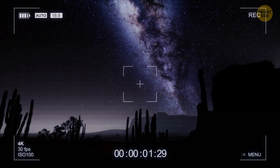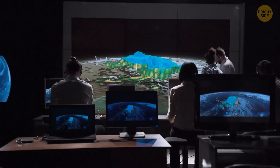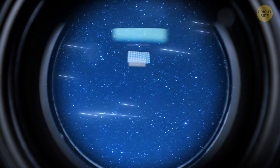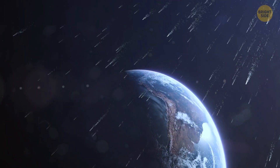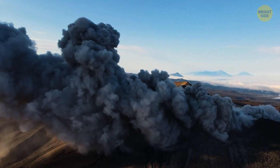The Earth might be on the verge of a huge change. Scientists have discovered that every 200 million years, comets start raining down on our planet. This comet shower changes how the Earth looks, reshapes the continents, and increases geological activity everywhere. We are in the 20th cycle, which means new transformations are coming soon.